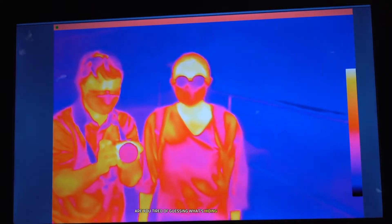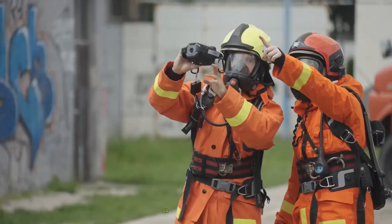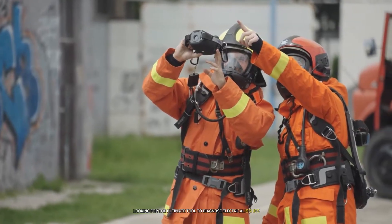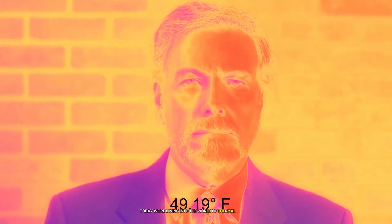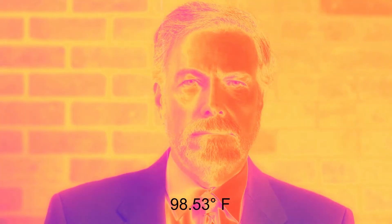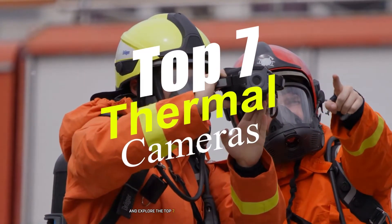Are you tired of guessing what's hiding behind your walls? Ever wondered how to quickly spot energy leaks in your home? Or maybe you're a professional looking for the ultimate tool to diagnose electrical issues? Well, you're in luck. Today we're diving into the world of thermal imaging with our countdown of the best thermal cameras on the market, from budget-friendly options to professional-grade devices.